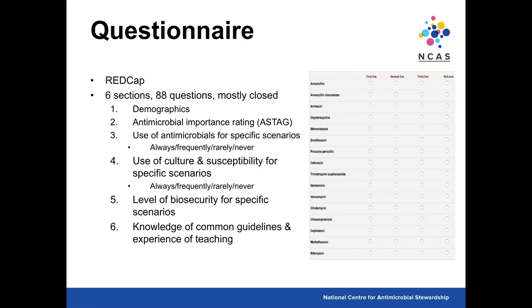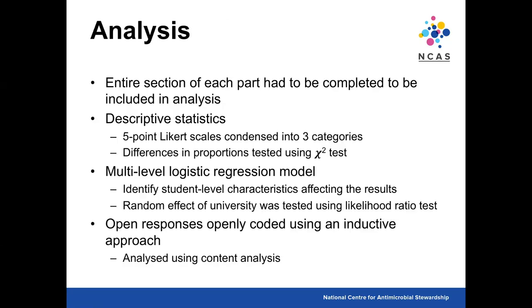The fifth section asked about the level of biosecurity required for specific scenarios, and the sixth asked about knowledge of common guidelines and experiences of teaching. The entire section for each part had to be completed to be included in analysis. We did descriptive statistics, a multi-level logistic regression model including random effects for universities, and open responses were coded using content analysis — coded quantitatively, not qualitatively.